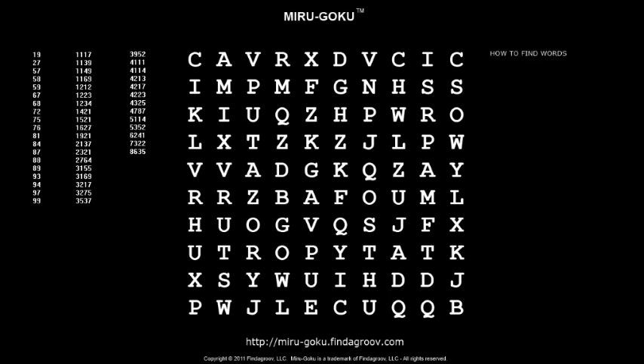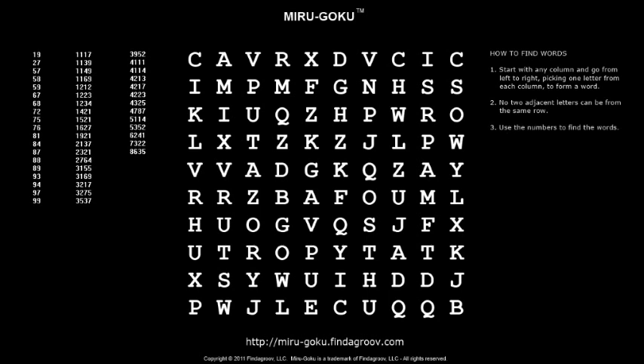Let me tell you how to solve this puzzle. To find words, you start with any column and go from left to right, grabbing one letter per column to form a word. But no two letters next to each other can come from the same row. Simple enough, right? Well, you have to use the list of numbers to find the words.